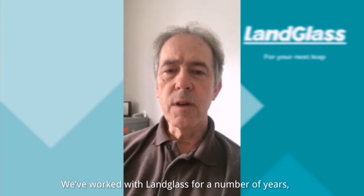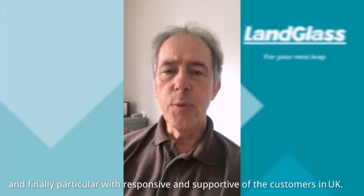We've worked with Landglass now for a number of years and find them particularly responsive and supportive of their customers in the UK.